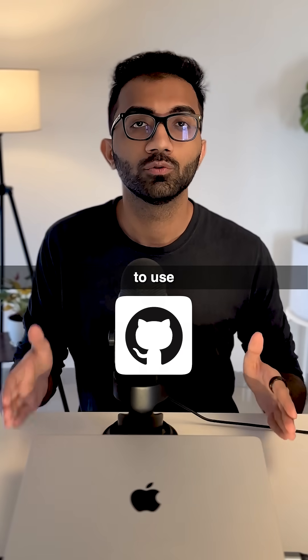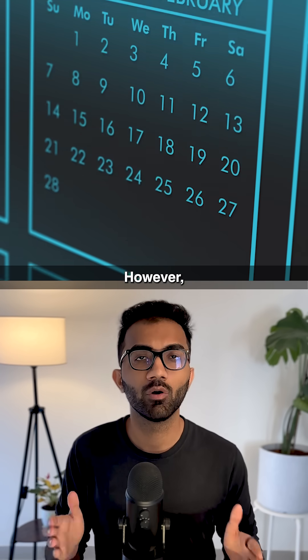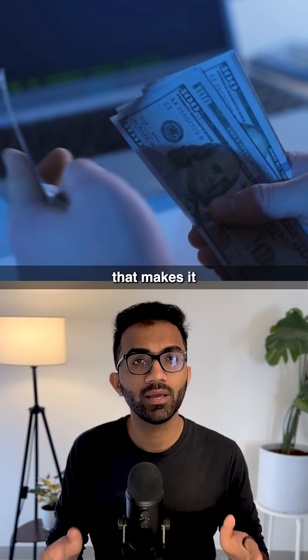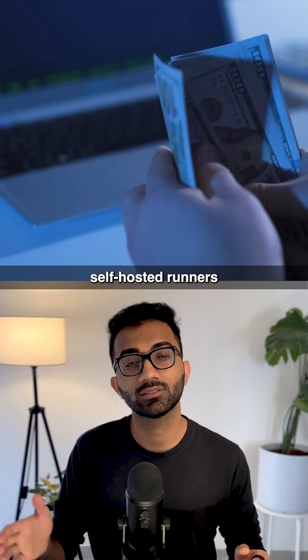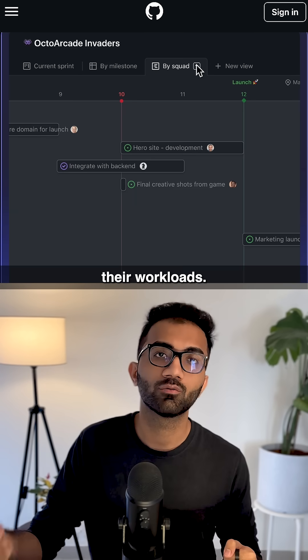GitHub is the most popular way to use open-source software and host even your private codebases. However, there's a change that GitHub is rolling out in the next couple of months that makes it extremely expensive for people who were doing self-hosted runners with GitHub to now use GitHub for building their workloads.